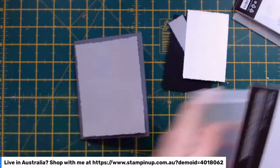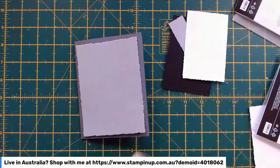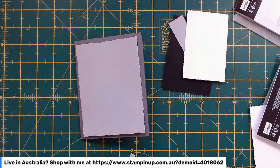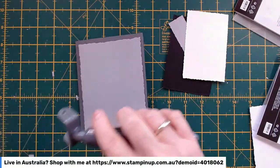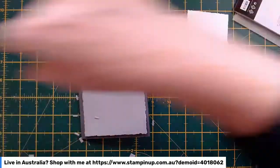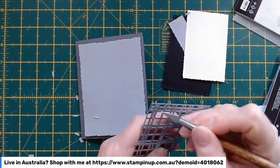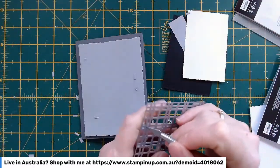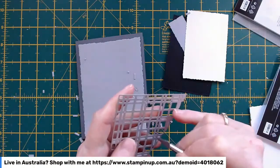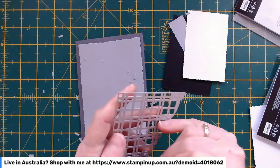I'm going to pop it through the split texture dies, which is this one here. I haven't weeded it yet. Something just fell on the floor — it was my brush, it's fallen apart. I'm just going to pop this deckled rectangle — try saying that a few times fast — through the split textured die. You get a bit of the darker gray through.